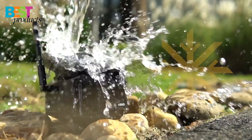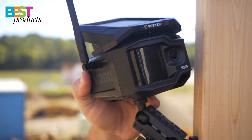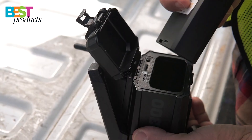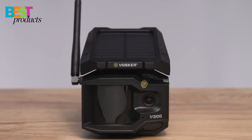So there you have it, the five best 4G security cameras you can buy in 2022. Whether you're looking for a budget option or the best of the best, there's something on this list for you. Stay tuned for more videos like this in the future.